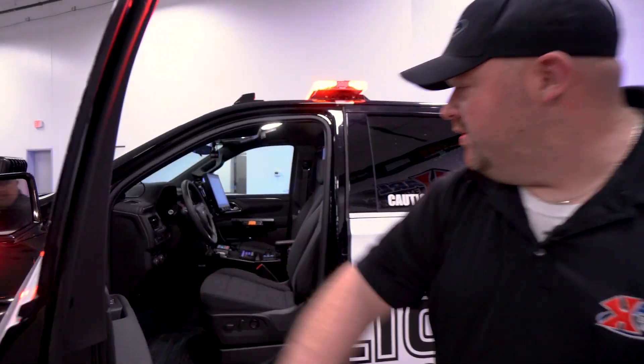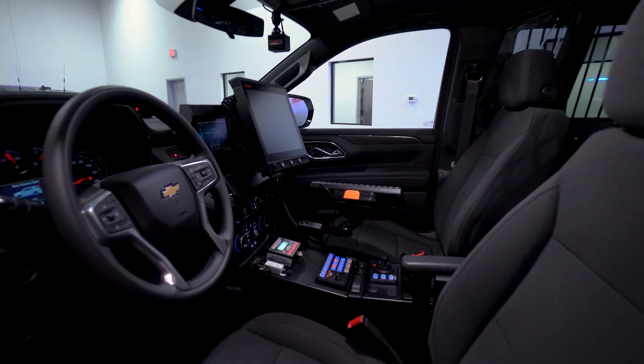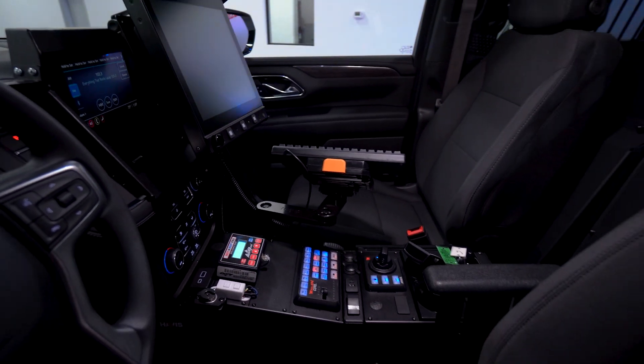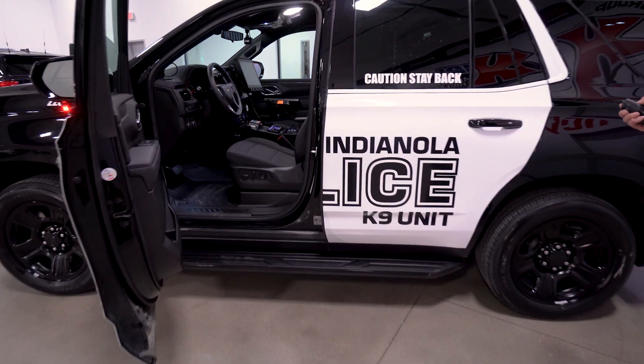Up front we have a B3 Radar with the DATA 911 system, the ACE K9 Hot and Pop System, and once again the Wayland Core with Intelligent Control with the Hot and Pop System.